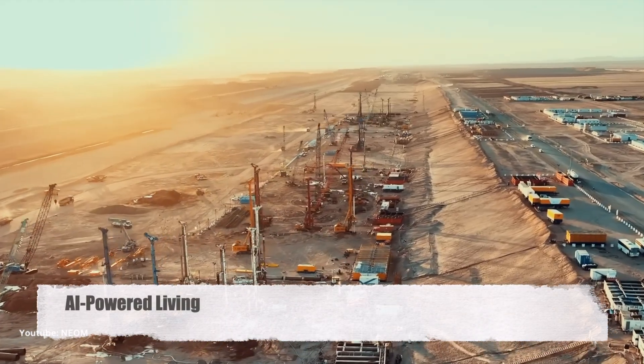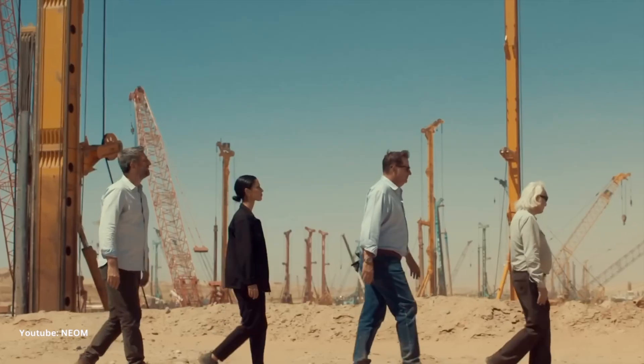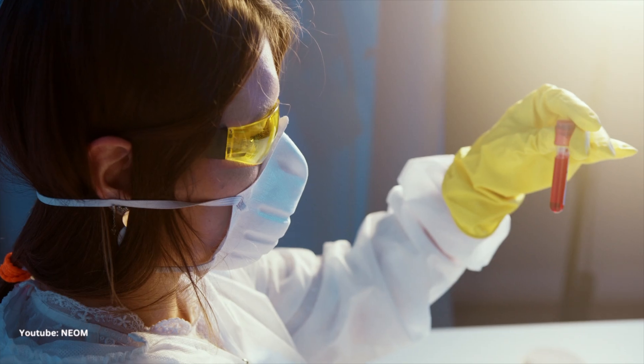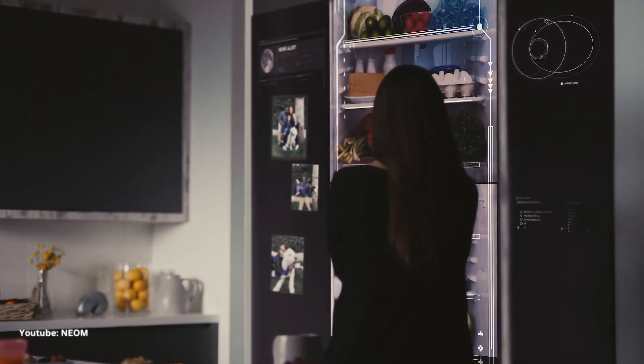Of course, what's a city of the future without AI? The Line will be infused with AI, making life more convenient and efficient. Think of AI-driven healthcare, personalized education, and predictive maintenance for your home. It's like living in a city that knows you better than you know yourself.